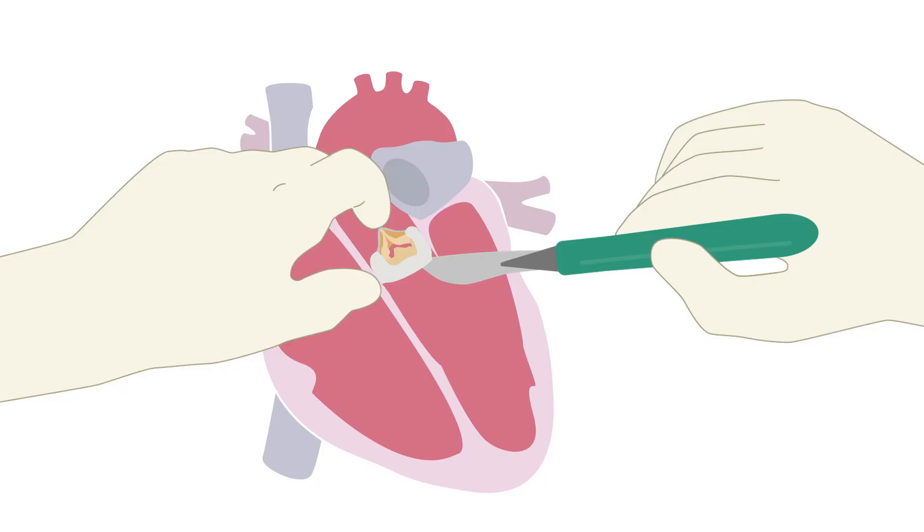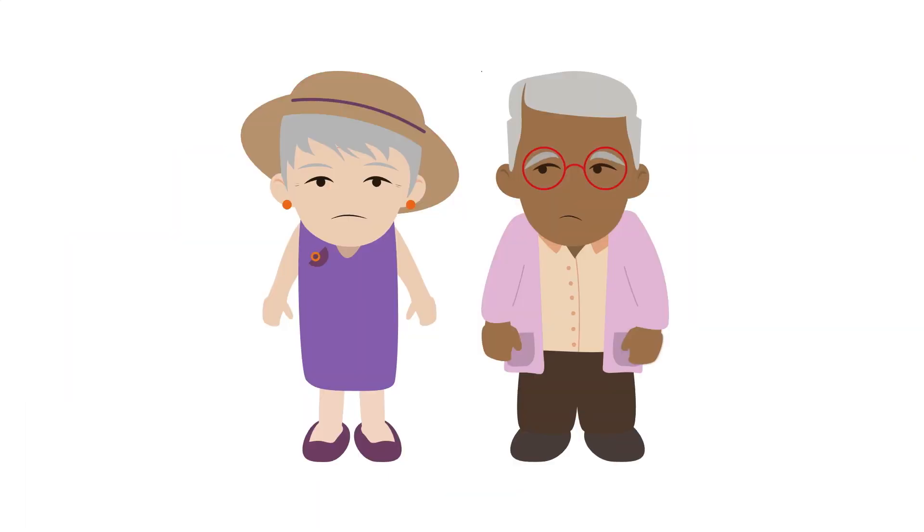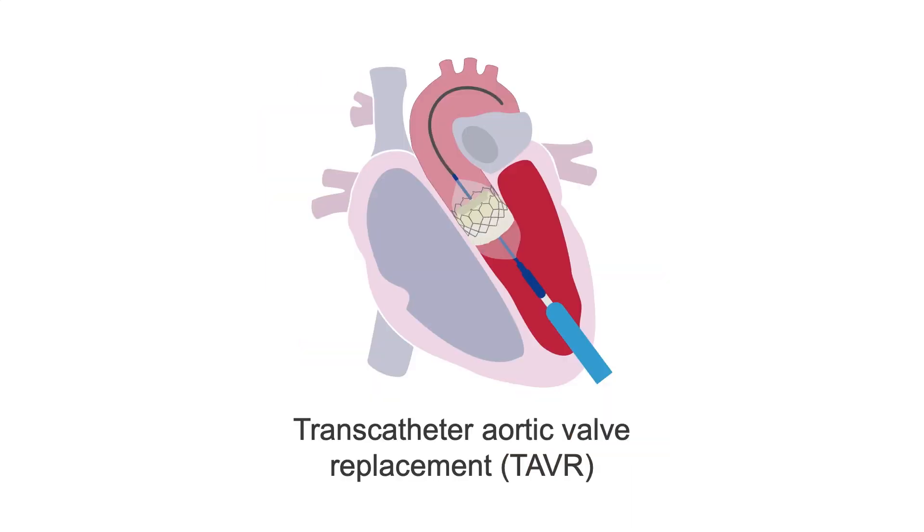The primary treatment for severe aortic stenosis is valve replacement surgery, which achieves high survival rates. But some patients are at high surgical risk because of old age and other comorbidities. In these patients, transcatheter aortic valve replacement, or TAVR, provides an alternative treatment with similar outcomes. There are two common approaches.